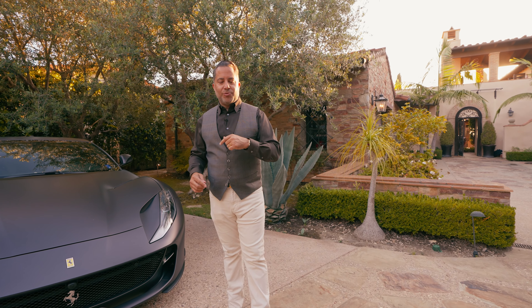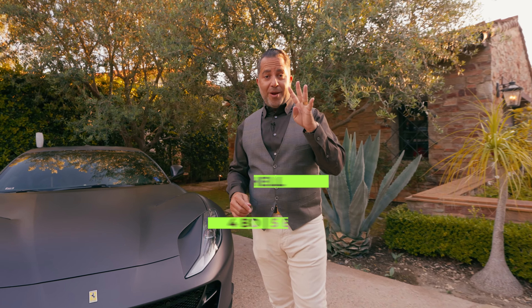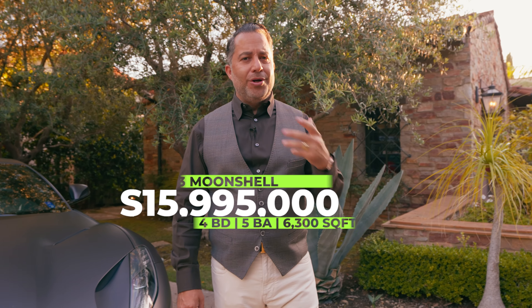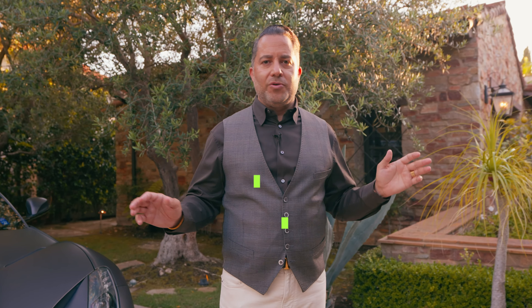Let me give you the specs on this one on Three Moon Shell. It is four bedrooms — you've got an office, gym, movie theater, and spectacular jaw-dropping beautiful views of the Pacific Ocean. You've got really only maybe one rooftop a little bit in your eyeline, and it's just super private, super serene, gives you a sense of tranquility. You guys kind of be my guest as we walk through it.